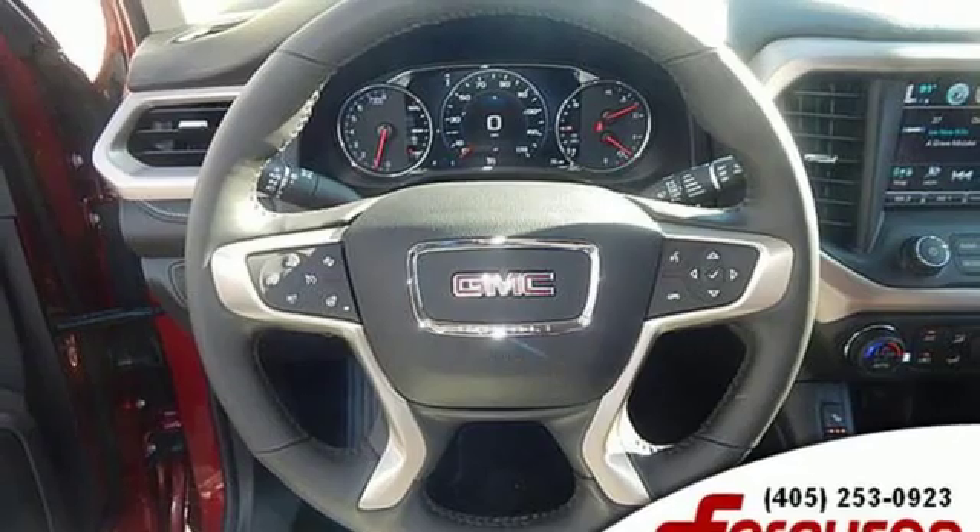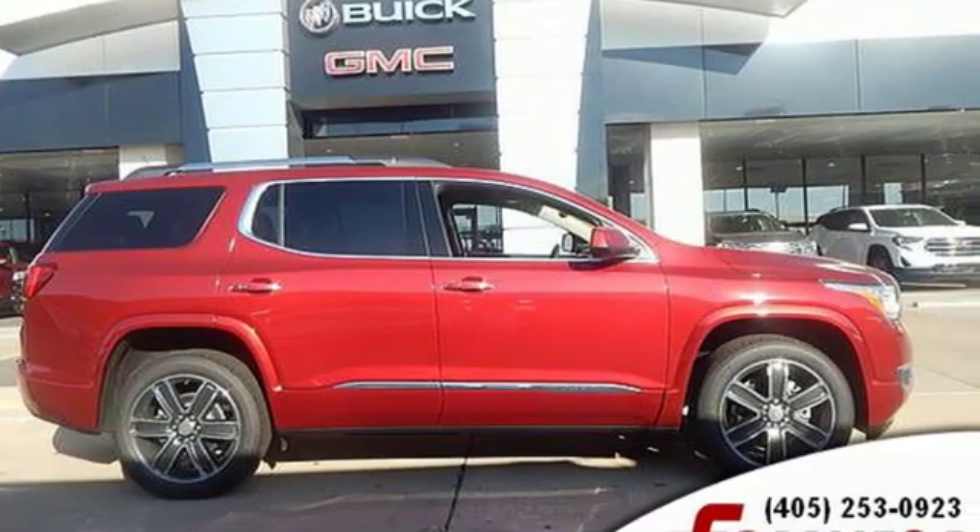GMC — it's not just a vehicle, it's a professional grade tool. Hurry in today for a test drive.